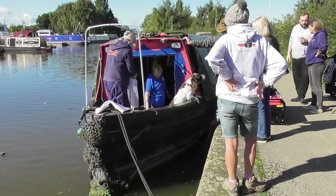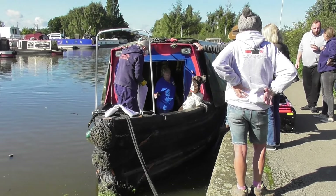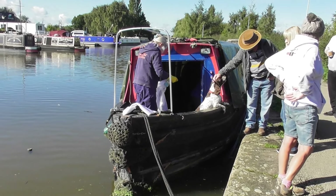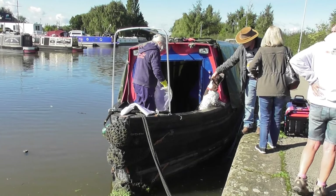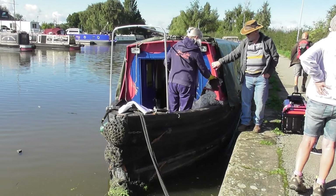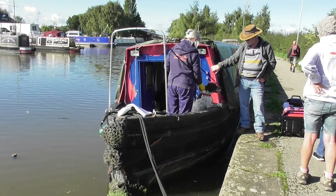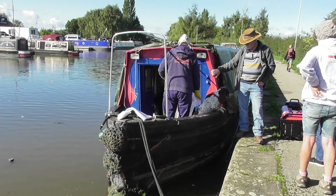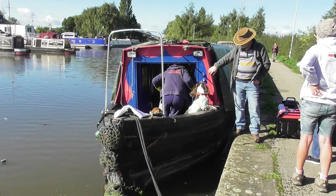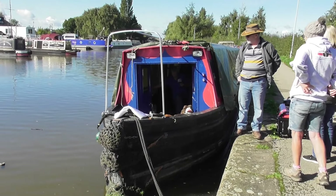This narrowboat is called Daisy, built in 1921, and is 70 feet long. It's in need of some real tender loving care. Some work has already been done on the bottom, but there's still some leakage there that needs sorting out. There's also a tarpaulin over it because it takes in water from the top. Once sorted, it will make a fantastic home for somebody.